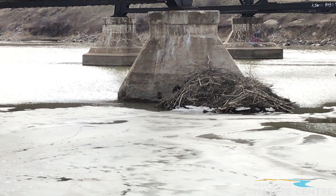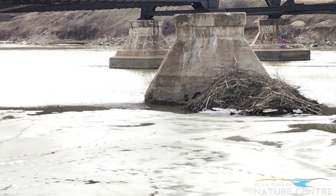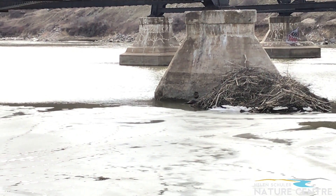Look, you can see the patterns of where different animals have walked, and the indent is filling with melting water.